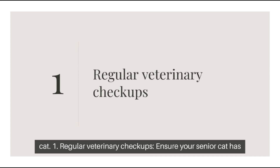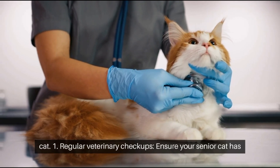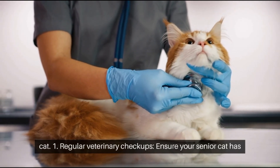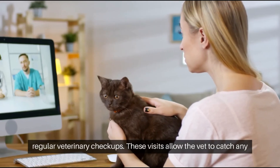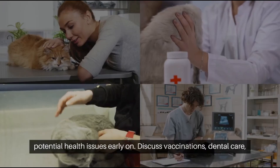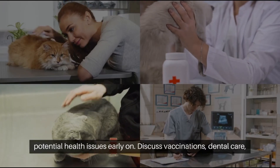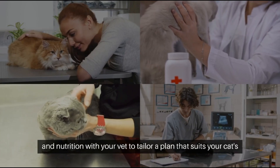Tip 1: Regular Veterinary Checkups. Ensure your senior cat has regular veterinary checkups. These visits allow the vet to catch any potential health issues early on. Discuss vaccinations, dental care, and nutrition with your vet to tailor a plan that suits your cat's specific needs.